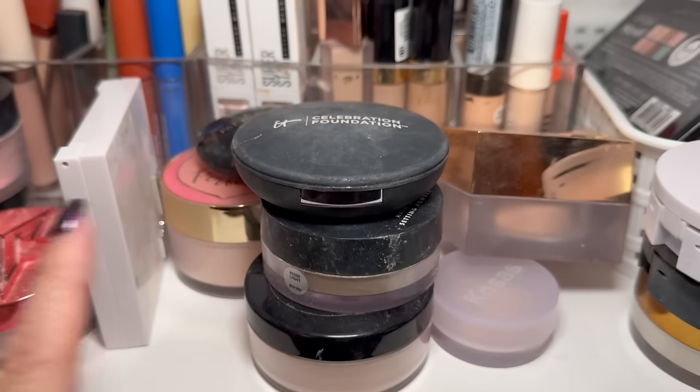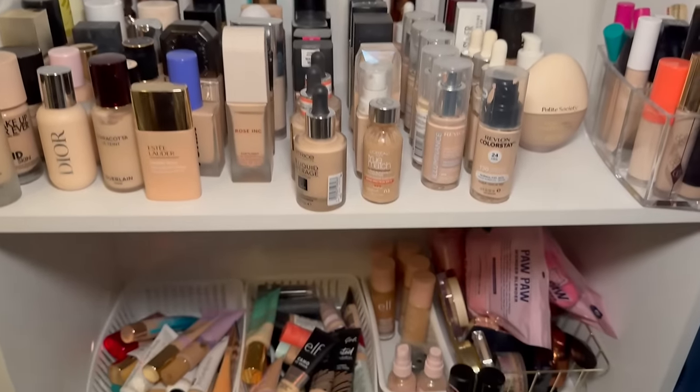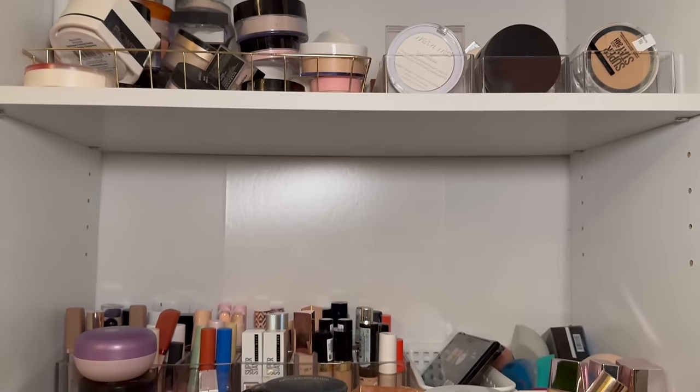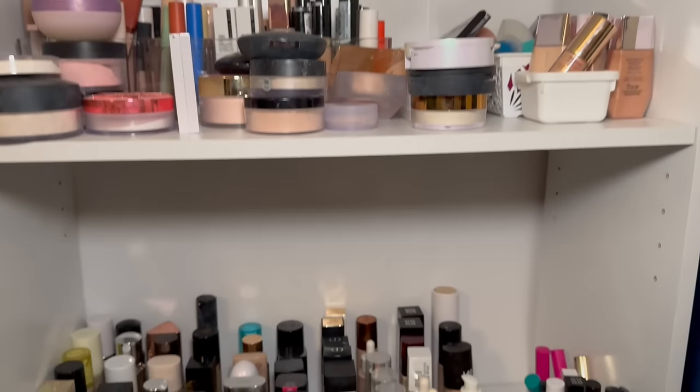We got through the setting powders and this entire shelf. These are the powders I'm decluttering. I've added everything up: you all helped me get rid of 93 products total — 13 primers, 7 setting sprays, 31 foundations, 28 concealers, and 14 powders. I'm so excited to be making progress in this room! I'm not going to show you the room because it's gotten really messy and overwhelming. Thank you guys for coming along on this ride!